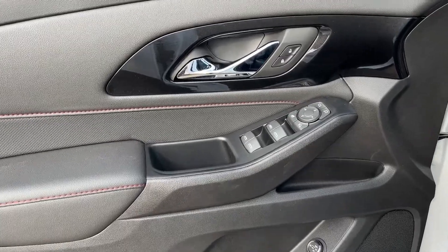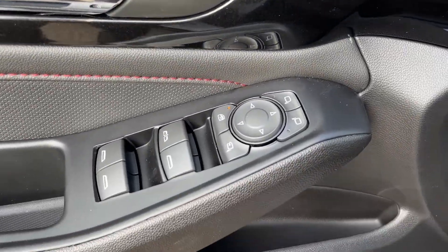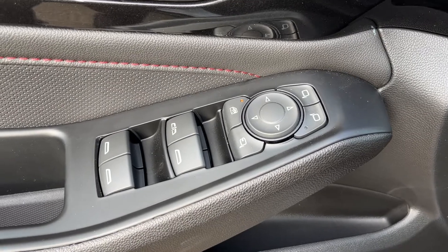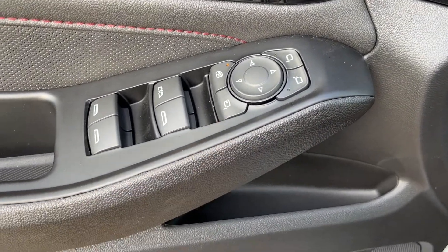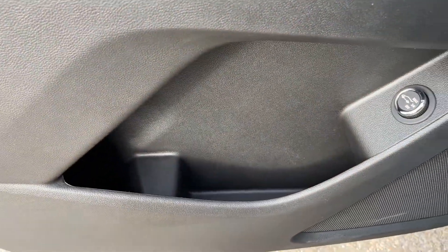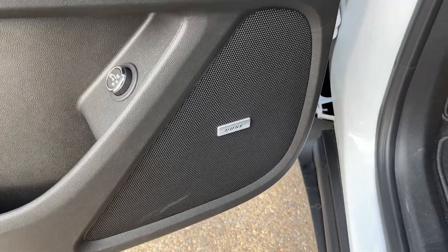Starting off in the front of the vehicle, you can see we have a chrome finish door handle, power locks. Below we have power mirrors as well as our power windows, and fold functions on our mirror. In the bottom of the door we have some storage, power tailgate release, as well as our Bose speaker.